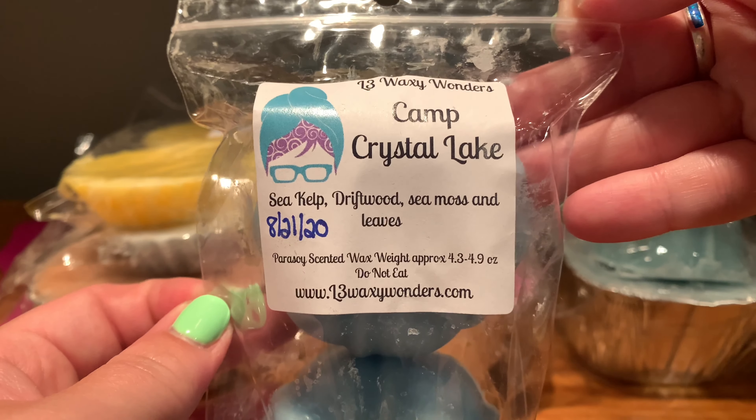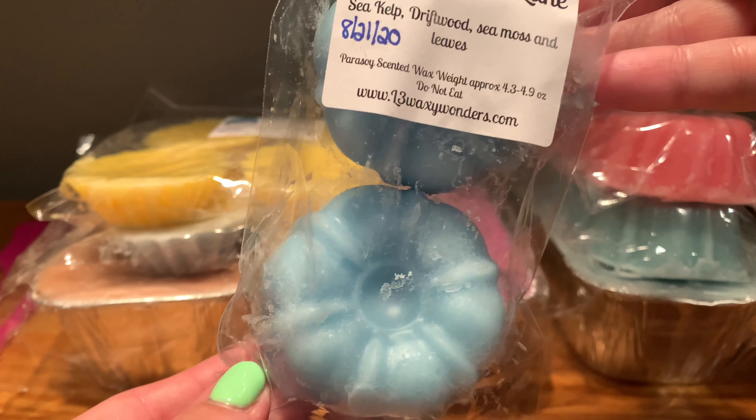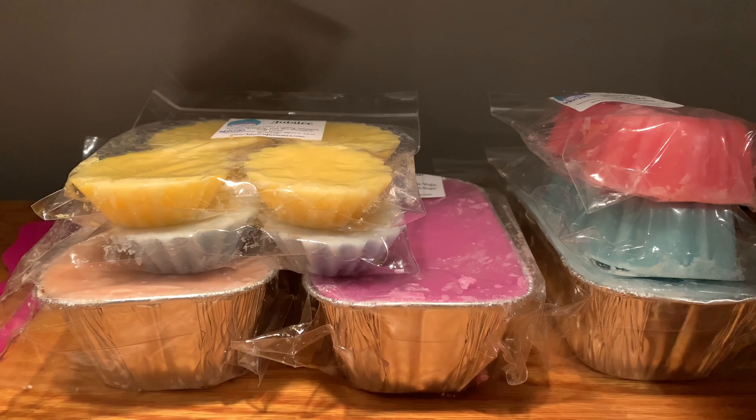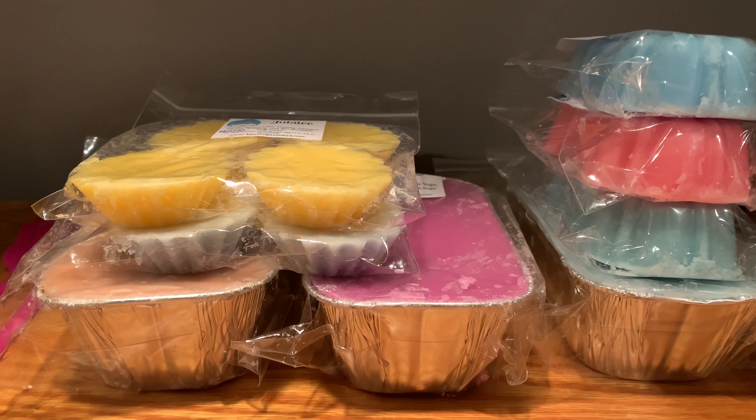Camp Crystal Lake is sea kelp, driftwood, sea moss, and leaves. I have this in one of her hybrid loaves and just wanted to try it by itself because that hybrid loaf smells phenomenal. This is great — outdoor aquatic, a little bit outdoorsy. The sea moss and kelp give you that aquatic plant vibe. She really kills the aquatic and fresh scents — she just kills everything, let's be real.